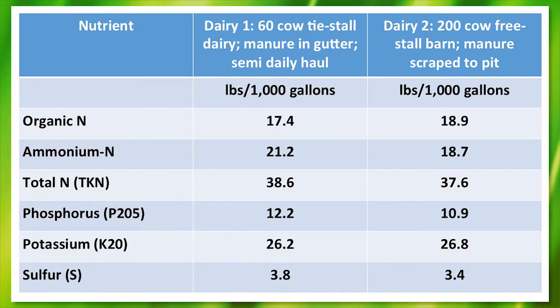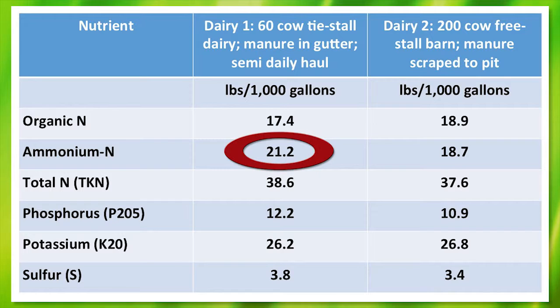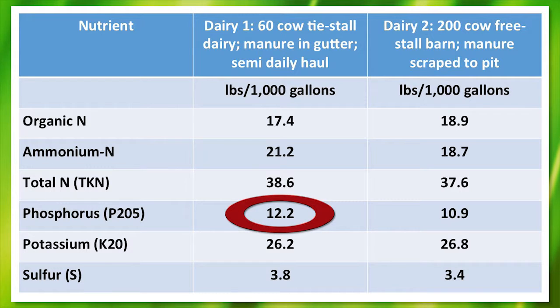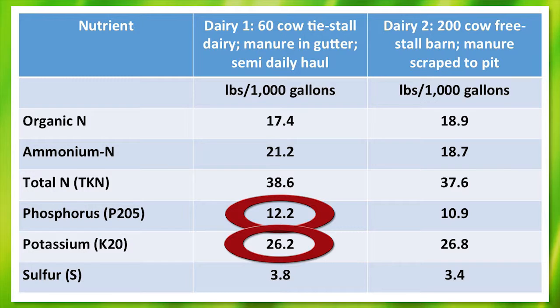For example, in Dairy 1, our analysis shows 21.2 pounds of ammonium N per thousand gallons. This N source is immediately available for plant use, while the organic fraction will mineralize over time and slowly become available for crop use. Phosphorus is 12.2 pounds per thousand gallons, and potassium is 26.2 pounds per thousand gallons. If the field has a long history of manure application, we would consider both the P and K to be 100% available to the crop, just like commercial fertilizer sources.